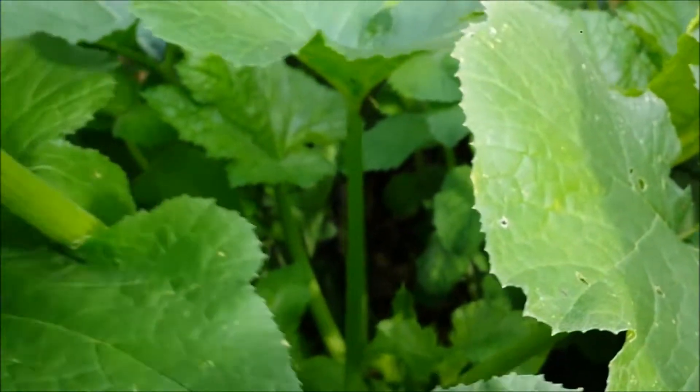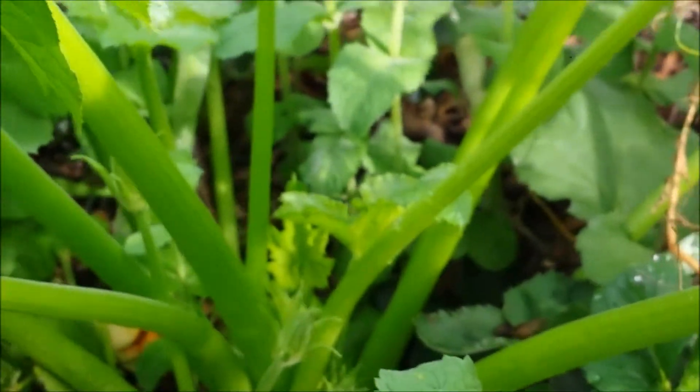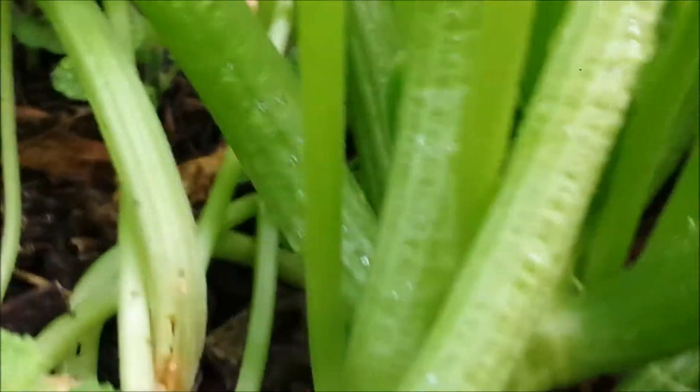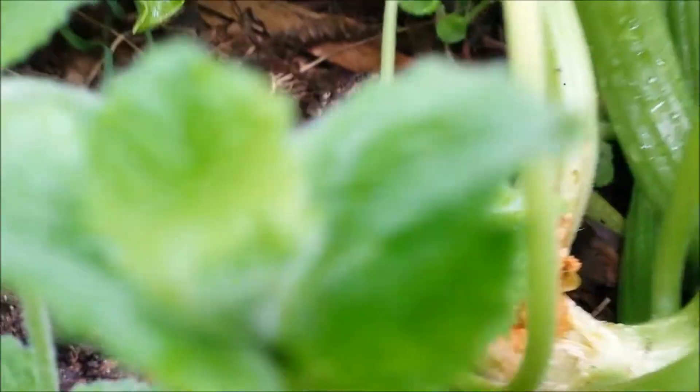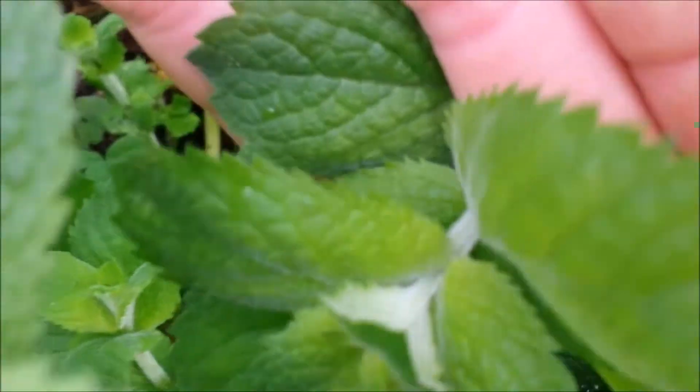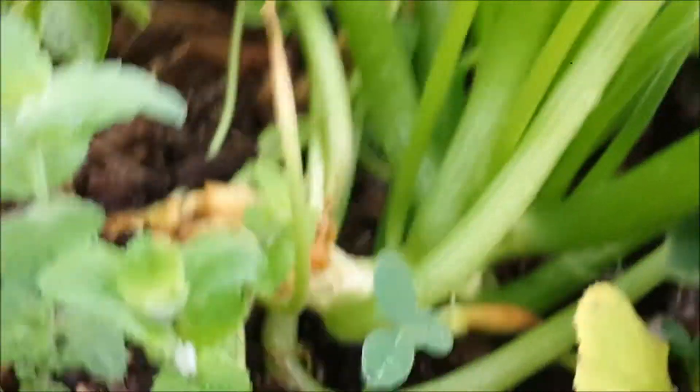Here are some more — probably zucchini. And as you can see, the vine borers got to this one too, even though I had it hidden in this peppermint tea. The vine borers have gotten to it. I really need to figure out what I am going to do about these vine borers.